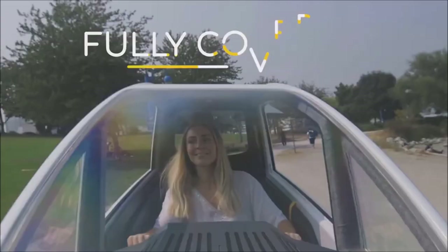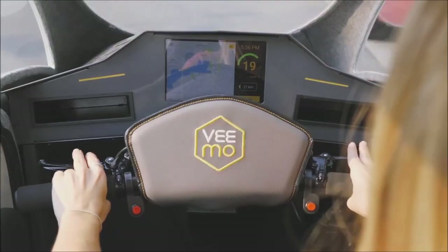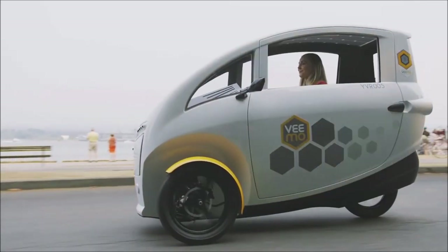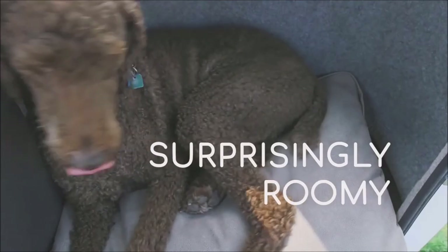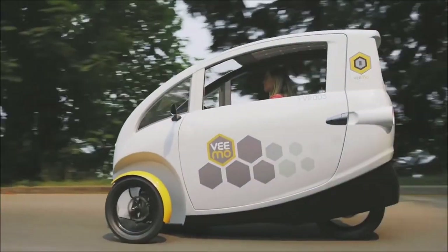Like a car, it's fully covered, so you're protected from the elements. It features advanced electronics, pedals with electric assistance, and a decent amount of cargo space. Best of all, you can drive it in bicycle lanes and park it as an e-bike.